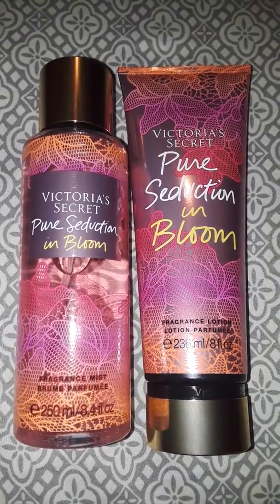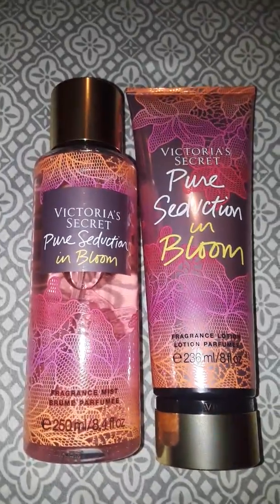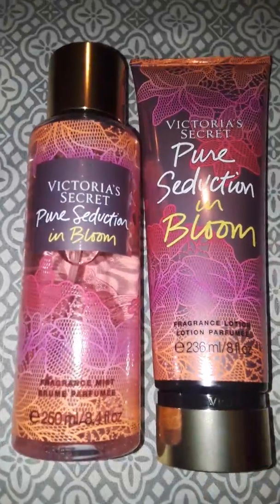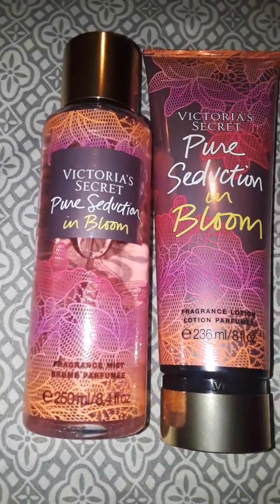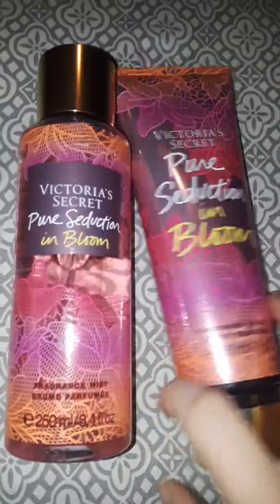I went ahead and snagged some. I believe it was four of the Enbloom collection — Bare Vanilla, Love Spell, Velvet Petals, and Pure Seduction. I like the Pure Seduction the best.